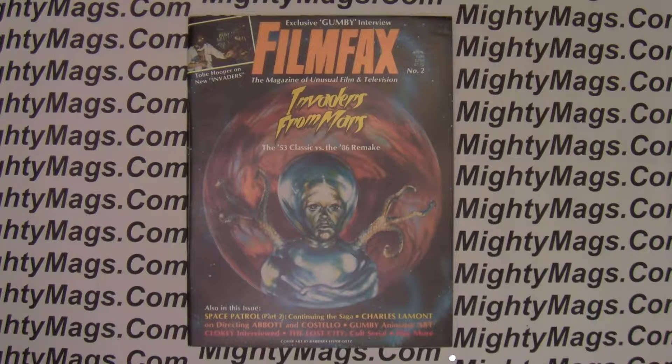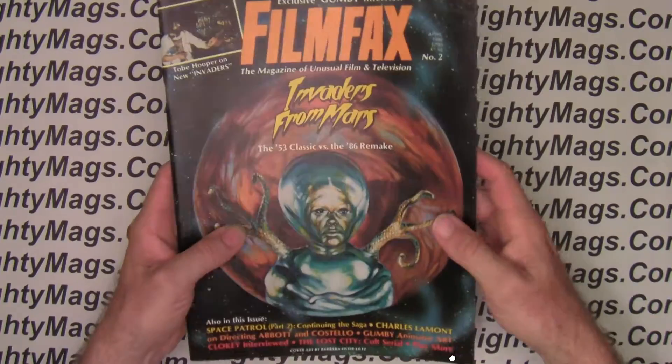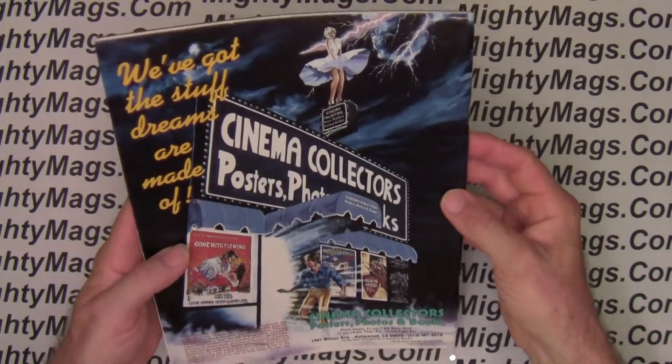Here we have a copy of Film Facts number 2. It's from 1986, so it's about 30 years old. It's in very nice condition — I consider this to be very fine to near mint, a 9.0 according to the CGC.